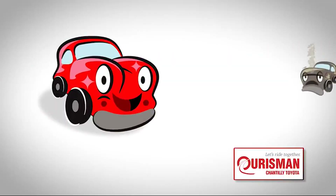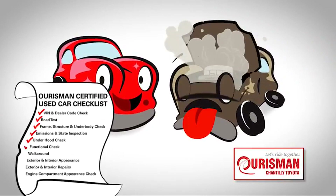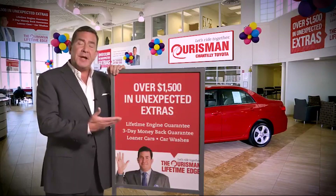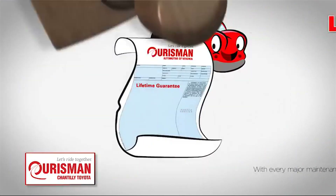Not just any vehicle makes it onto a Horseman used car lot — each one undergoes a rigorous process, and if it doesn't pass, it doesn't join our family. All Horseman pre-owned vehicles are backed by our lifetime edge, with up to fifteen hundred dollars in extras including car washes, loaners, and our lifetime engine guarantee.